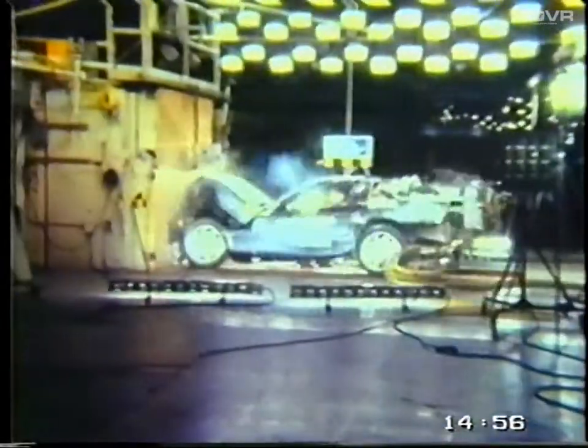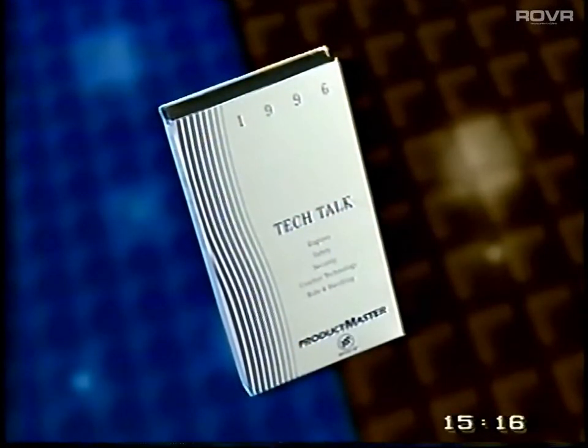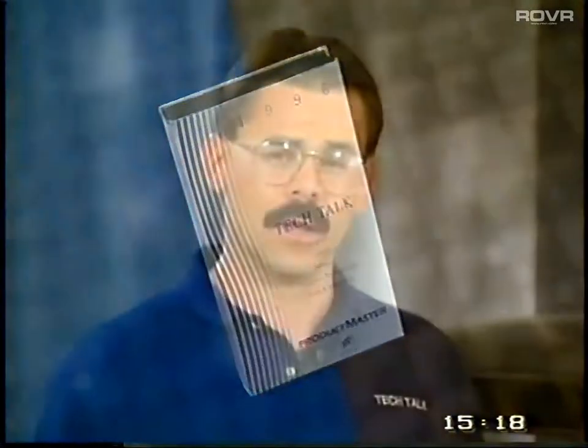Airbag deployment is triggered by rapid vehicle deceleration. So while crumple zones absorb the impact of a collision, they also reduce the rate of vehicle deceleration. As a result, they have the potential to reduce the incidence of airbag deployment. For more information on airbag sensors and deployment, see the 1996 Product Master Tech Talk video. Remember, safety is an important Buick product feature and a competitive advantage. Make sure you take the time to tell this important story to your prospects who are concerned about vehicle safety.